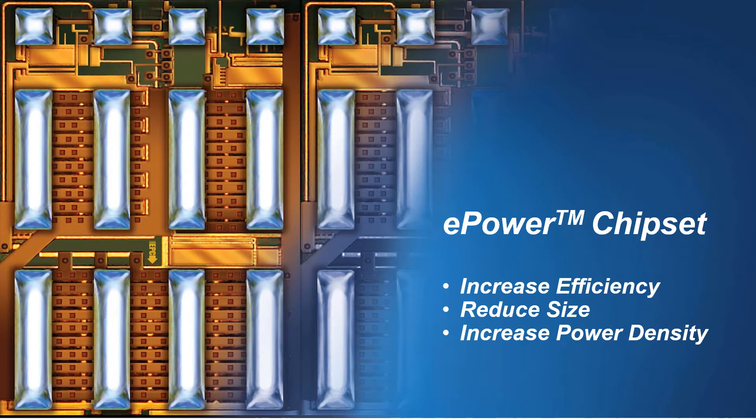Hi, I'm Alex Lito, Chief Executive Officer and Co-Founder of Efficient Power Conversion. In this video, we will introduce you to the ePower chipset family of integrated circuits.